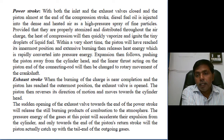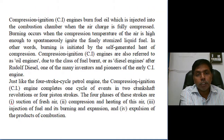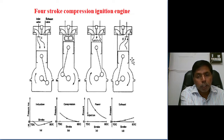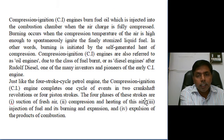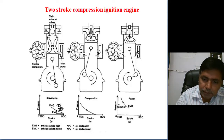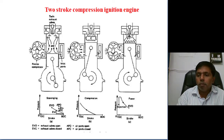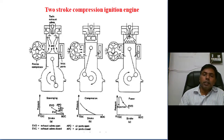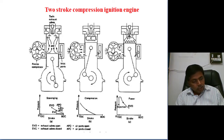This is the theoretical explanation. In examinations, you have to draw the figures and stroke diagrams, draw each stroke PV diagram, and explain each stroke. Now coming to the two-stroke compression ignition engine — it is not like the two-stroke petrol engine.